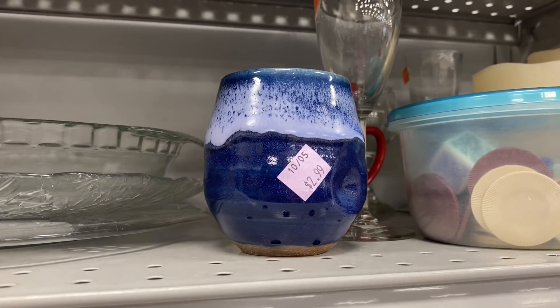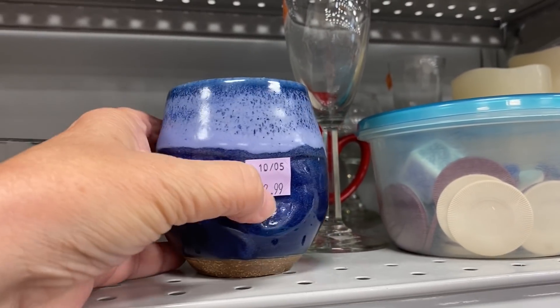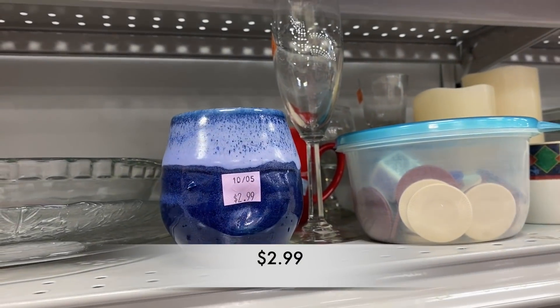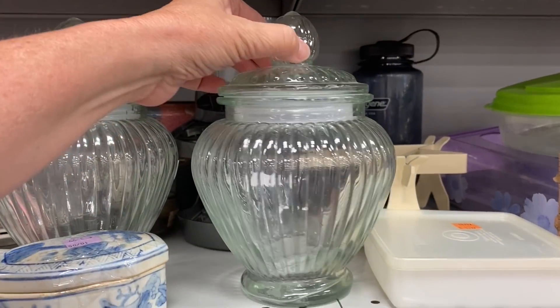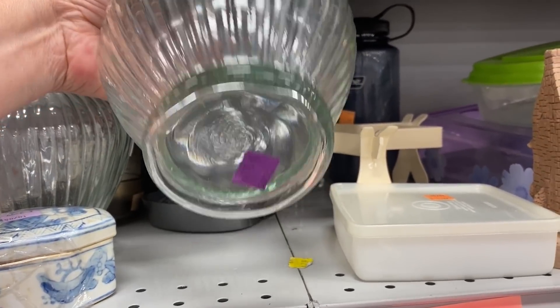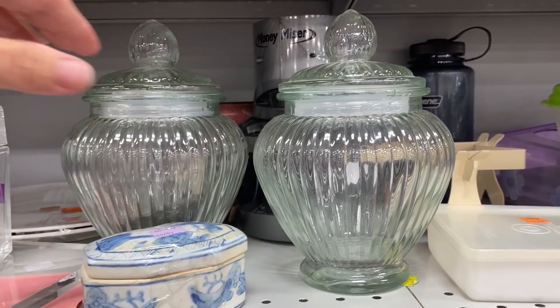Hi everyone and welcome back to the channel. I am really glad that you're here with me today. We are going to head back into the Goodwill that is closest to my home. Now this Goodwill, in the past few videos of mine, you have seen the prices get higher and higher. I thought I would go back and just see what's going on in that Goodwill, and hopefully see some lower prices today.